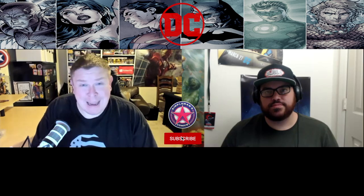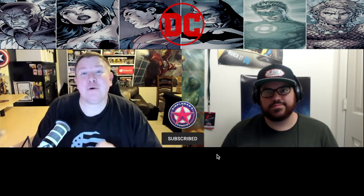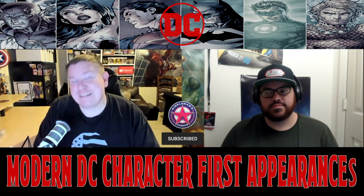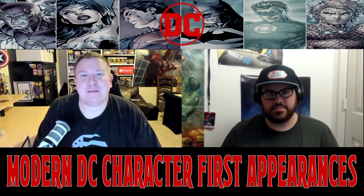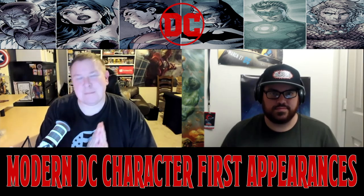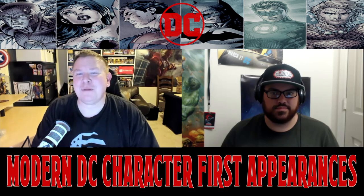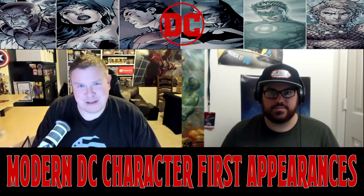Hey, what's going on guys? It's Brian and Jack with Simple Men's Comics, where we are helping to amplify your comic book collection through integrating community. In this video we are going to talk about five new DC generation characters, their first appearances, and what to be on the lookout for when you're digging in those dollar bins and back issues. Not all these are dollar bin issues but they still can be had for an affordable price.